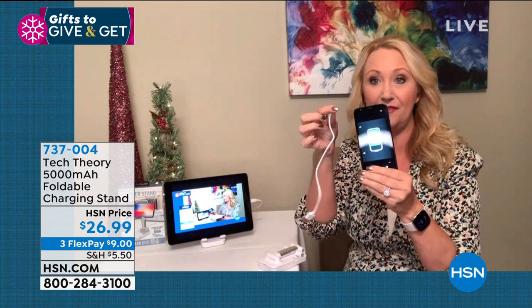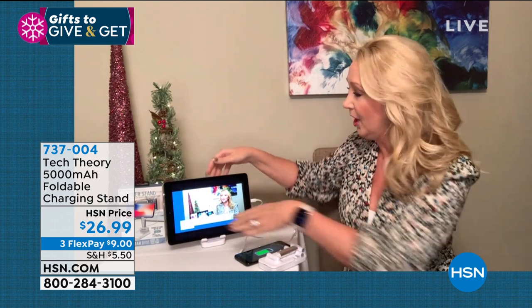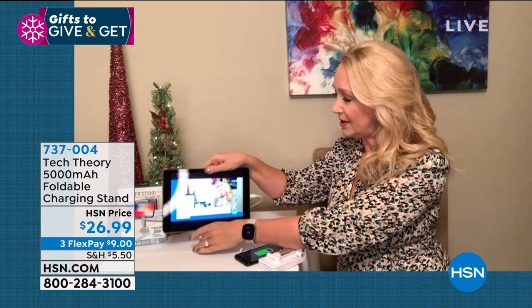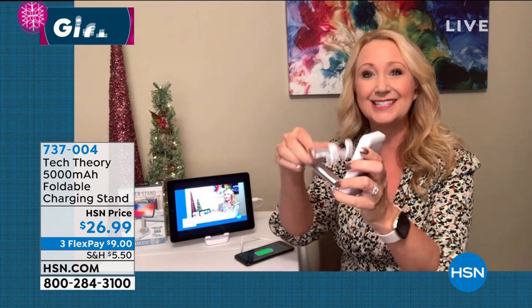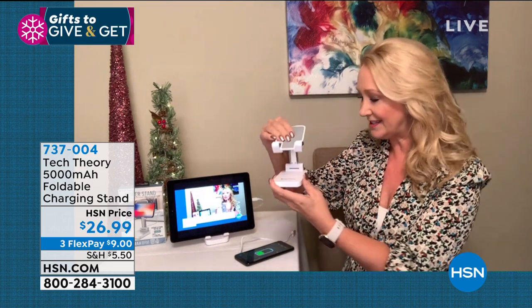I use mine with my iPad too. We're including a USB micro-USB cable that works with a lot of phones and tablets. If you want to charge Apple phones, just use the cable that came with your Apple device. For heavier devices, the center of gravity is a little different — just set the charging stand down flat and it holds it perfectly. I'm watching HSN live right now on it! What an awesome gift — do you know anyone who doesn't use a cell phone?